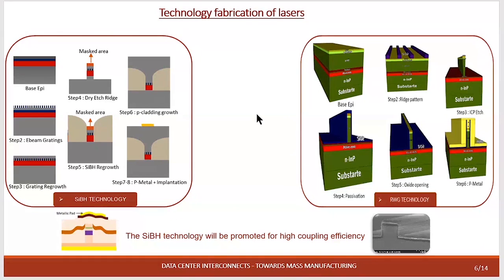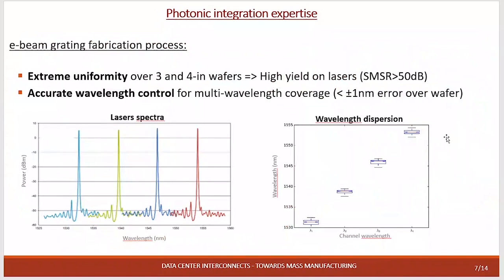In ALMAE we have both technologies: the ACBH technology and the ridge wide gap technology. But for photonic integration the adapted technology is the ACBH because we can use the spot size converter and reduce the power consumption; the ridge wide guide is not advised. It is also very important to have good accuracy when addressing different channels, and by using our E-beam writing we can achieve a high yield of lasers and accurate wavelength control of around plus or minus one nanometer.